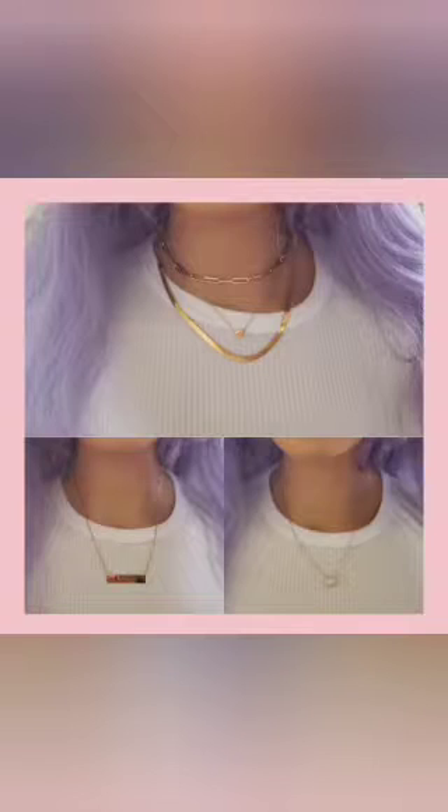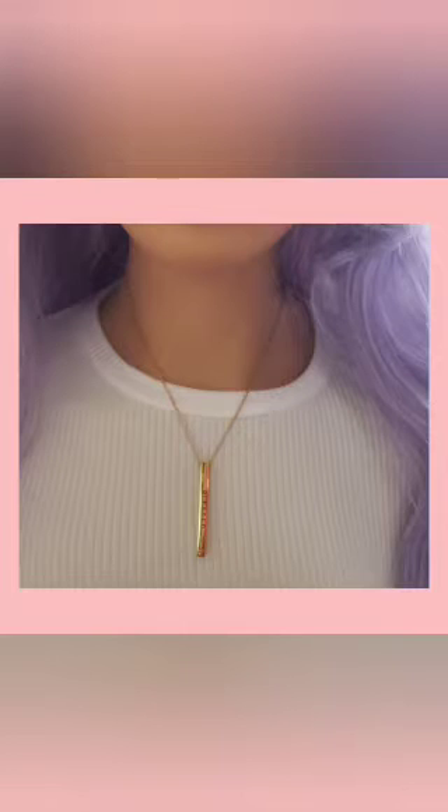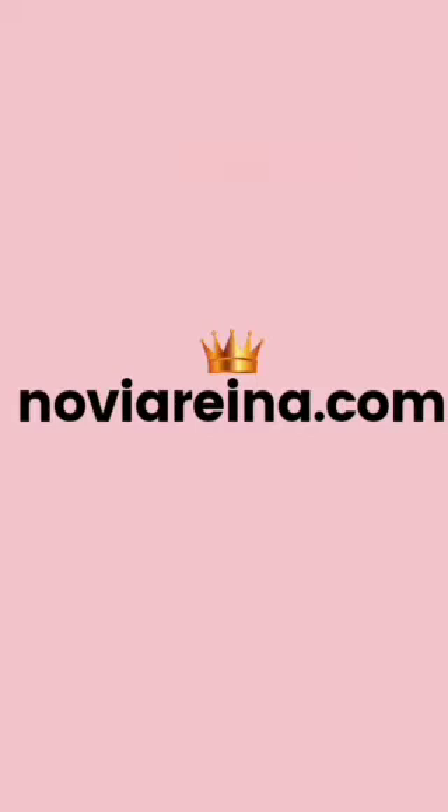Hi guys, welcome back to our channel. Please remember to like and subscribe. We have Chloe Bailey showing us her skincare routine. But first, a look at our online store — visit us for all your jewelry needs. The prices are affordable and the jewelry is beautiful, so check us out today at novurena.com.